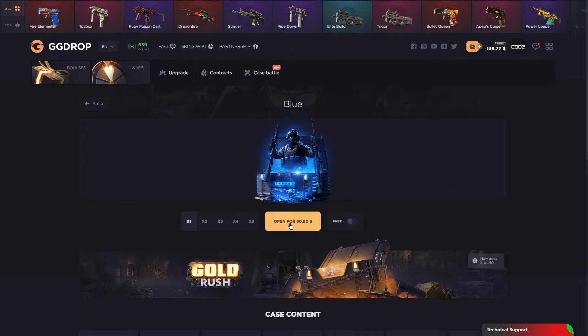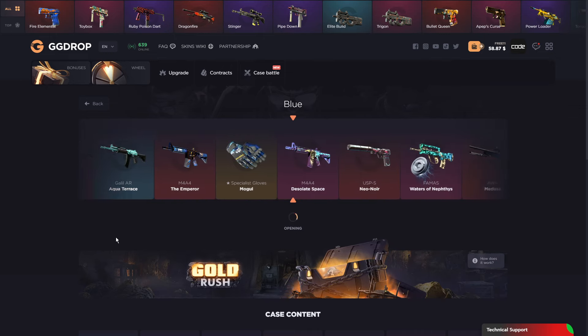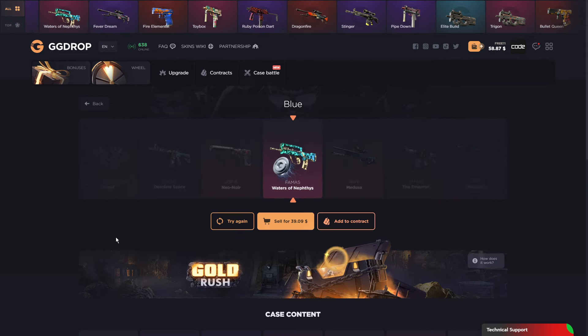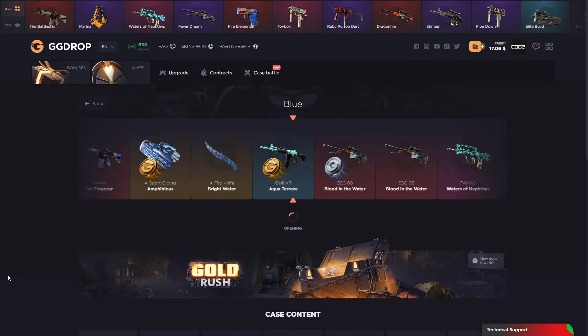Let's do one more — $80 for a blue case, all the nice good-looking blue skins. Almost Medusa! Okay, that's bad. But if I sell this one back we can do one more — a third blue.